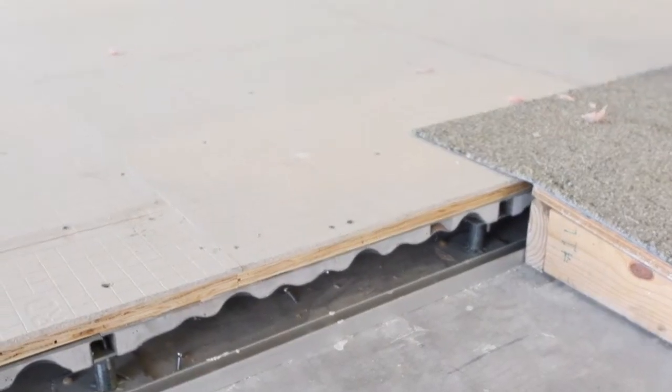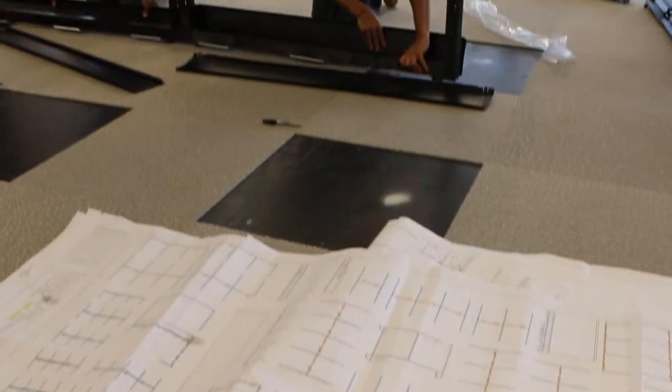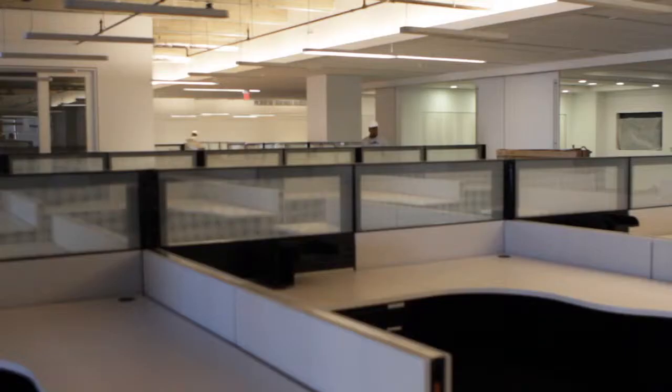As we were designing this particular property, one of the things I asked my architects and designers to really take a look at is: can we potentially certify this project as a LEED project? We have approximately 30,000 square feet of raised floor — refurbished raised floor — and we utilized approximately 62,000 square feet of refurbished and used cubicle and office furniture.